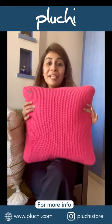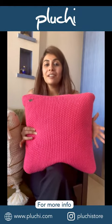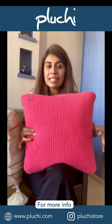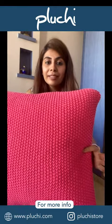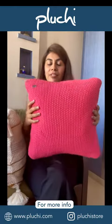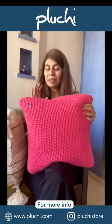Let's start with their cushion covers. The first one I want to show you is this fuchsia pink cushion cover. I wanted to add a little bit of color to my home, especially during the summer, and this one was just perfect for that. Have a look at the way the knit is — it's really soft and something you can use on a daily basis. I kind of love this.